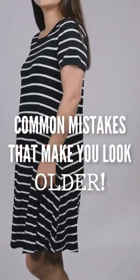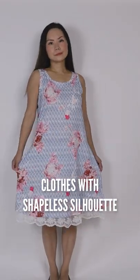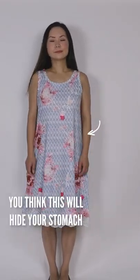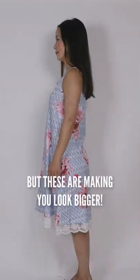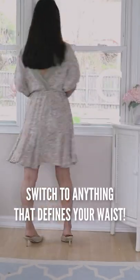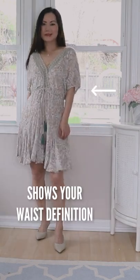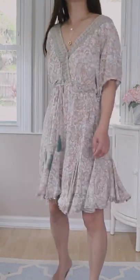Do you have these in your closet? Stop wearing them because they're making you look older than you actually are. Number one: any clothing that doesn't show your waist. You might think you're hiding your stomach, but these are actually making you look bigger and always make you look heavier than you are. Switch to anything that defines your waist — it doesn't need to be tight, but as long as it shows your waist definition, it's going to make you look more youthful and more stylish.